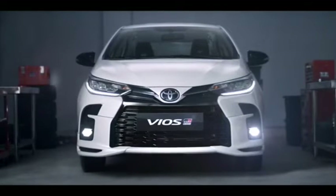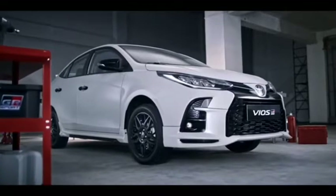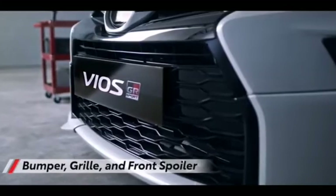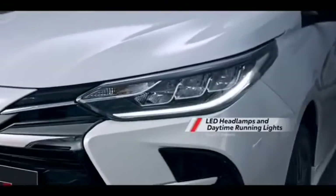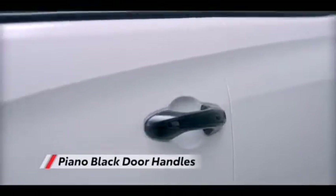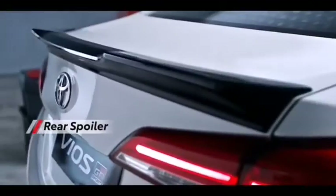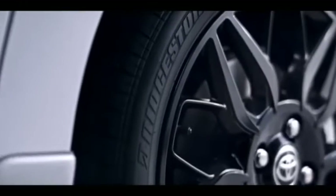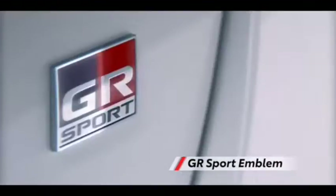The current model of the Toyota Vios is available in six variants that range over four different levels, with prices starting from 660,000 pesos for the entry-level manual transmission model, going all the way up to 936,000 pesos for the top-of-the-line E-Prime CVT model. The Vios is powered by a 1.3 petrol engine which produces an impressive 98 bhp of power and 123 Nm of peak torque.